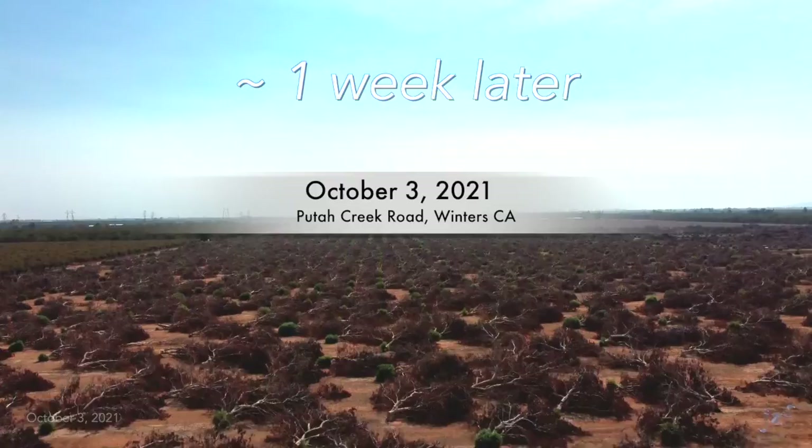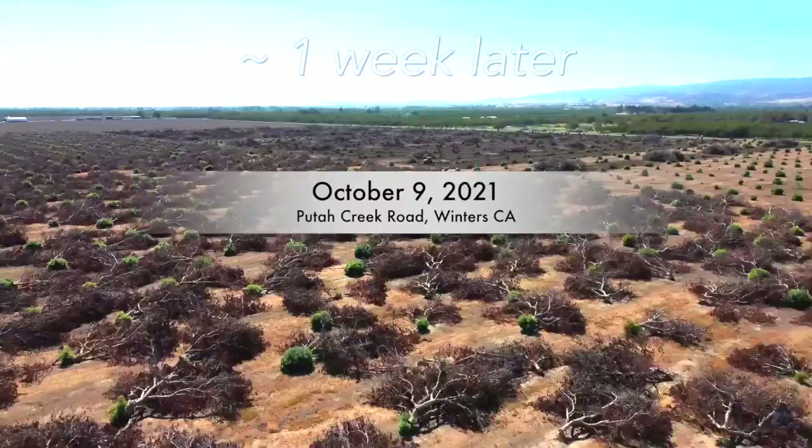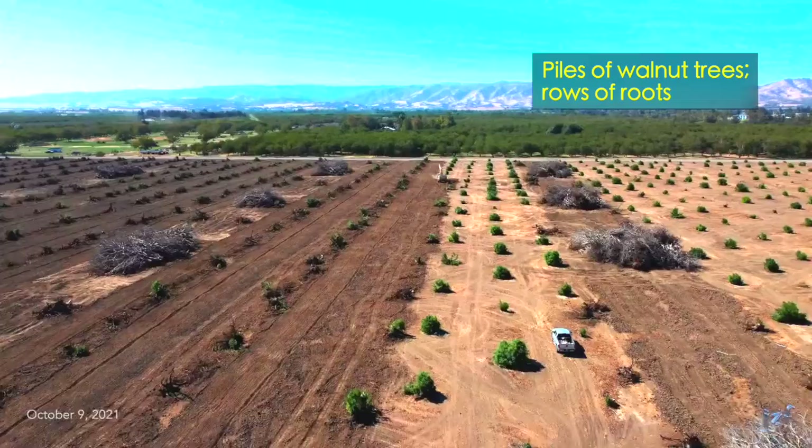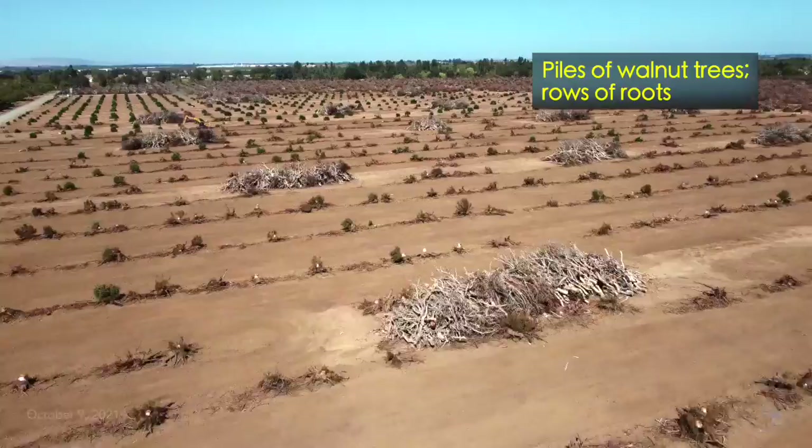About a week later, from 120 feet aloft, many trees still lying around. In the southwest quadrant, more trees are being gathered into piles. Many roots remain. We've moved on another week. In the southwest quadrant, trees have been drawn into huge pyres. Roots are being extracted. Green bushes are soon to be gone. Walnut pyres are drying in the California sun. Extracted roots are in rows and drying there as well.